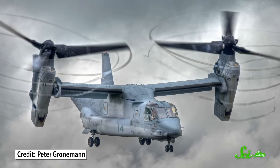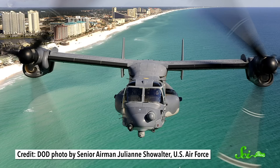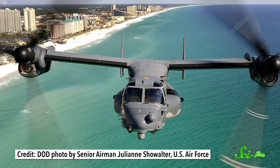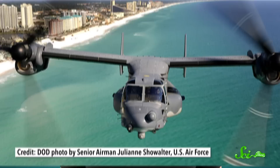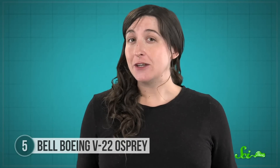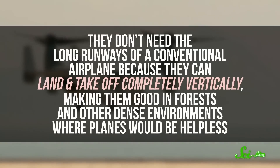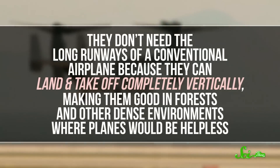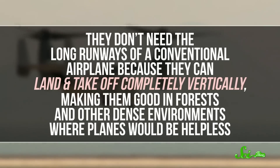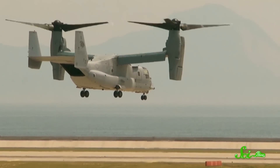Then, once it's in the air, the engines and propellers start to turn. In as little as 12 seconds, they're completely horizontal, just like an airplane. These two modes give the Osprey the advantages of both helicopters and planes in the same machine. They don't need the long runways of a conventional airplane, because they can land and take off completely vertically, making them good in forests and other dense environments where planes would be helpless. But in the air, they can fly about twice as fast as an average helicopter could.